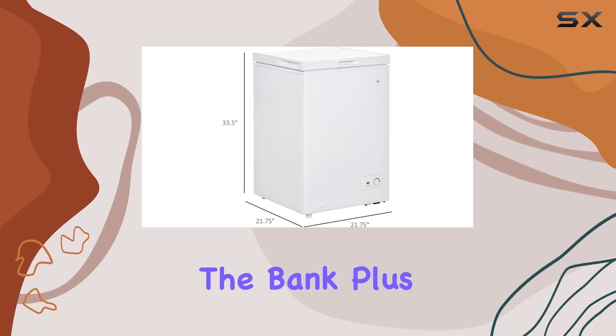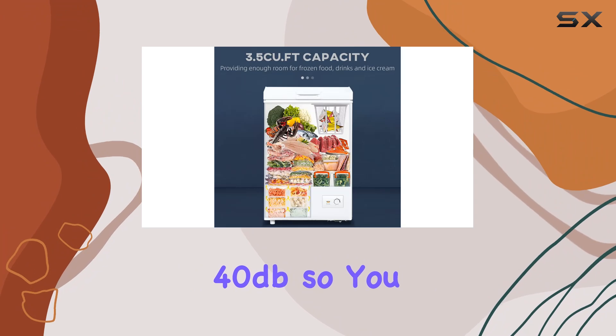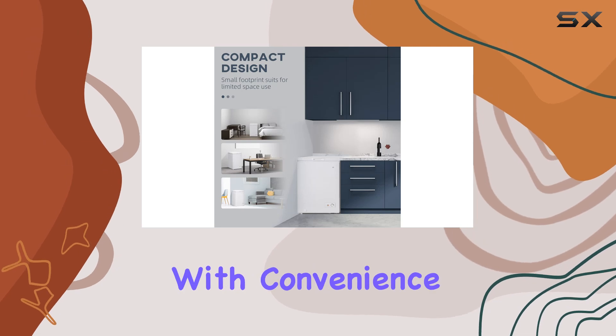It also operates at a low noise level of just 40 dB, so you won't even notice it humming away in the background. Moving on to usability, the HOMCOM freezer is designed with convenience in mind.